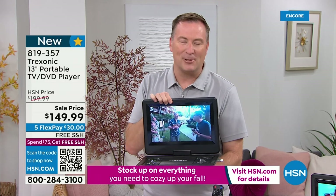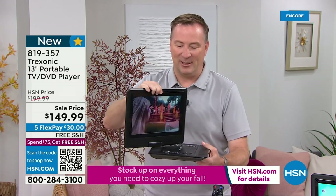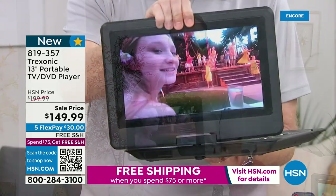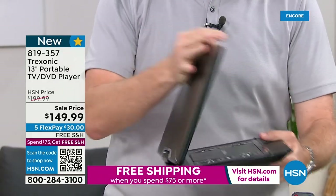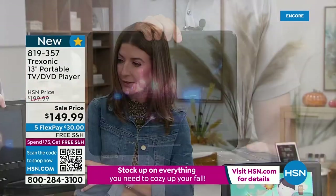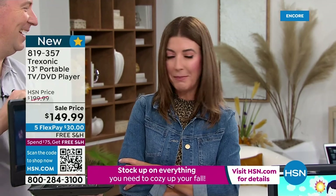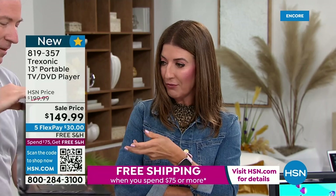We've sold over 120,000 portable TVs here — just the Treksonic brand alone — and it's the number one selling brand at HSN for televisions. This is one of three models that has the DVD player built in. The last time we had it as a Today's Special, it sold out by noon. This one also has the swivel so you can pivot it 180 degrees, whether you're going this way or that way.